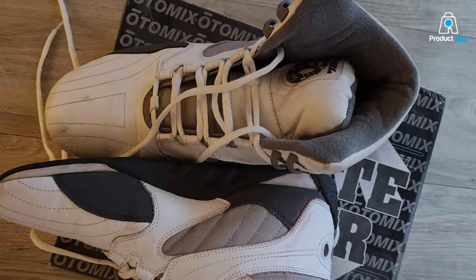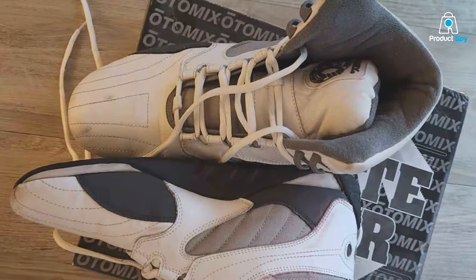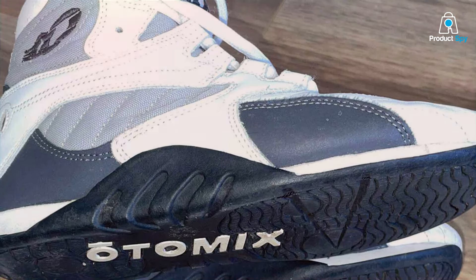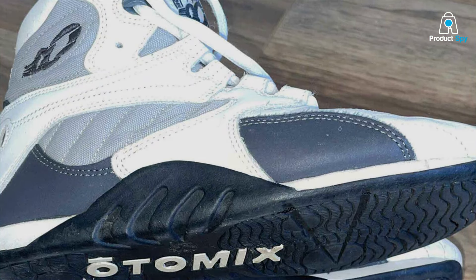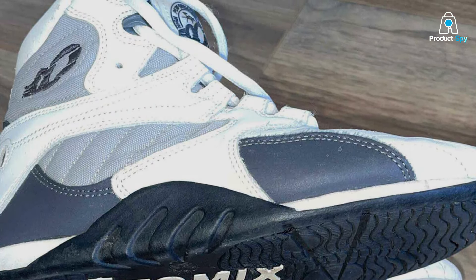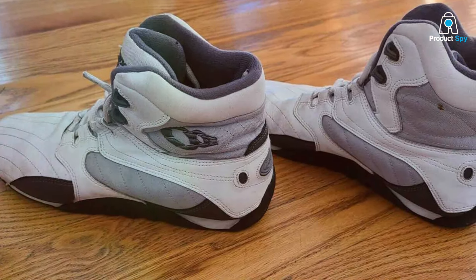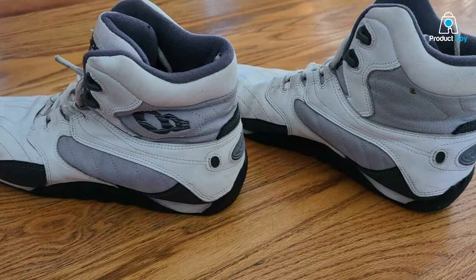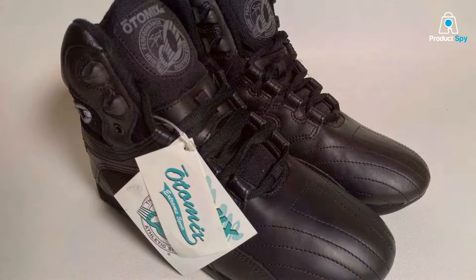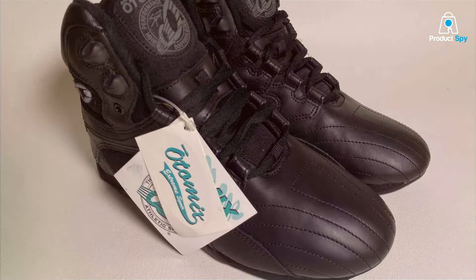Usability extends beyond the weights room. The Carbonet Ultimate Trainer excels in providing a solid base for a variety of exercises, from deadlifts to squats, without compromising on mobility. Its specialized sole offers grip and stability on gym floors, making it a versatile companion for any workout. Durability is a given with Otomix, thanks to its high-quality materials and construction. With the Otomix Carbonet, you're not just wearing a shoe — you're investing in your fitness goals.